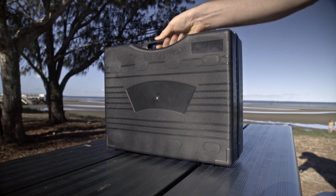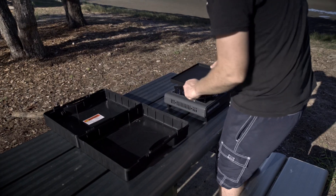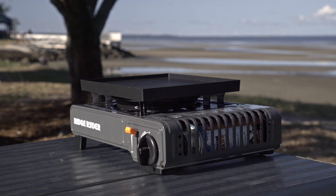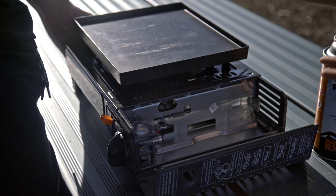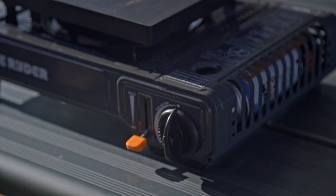Open the compact and sturdy carry case to find the stove itself and the non-stick Teflon-coated hot plate, which slots into place over the ribbon-style gas burner. Insert a butane cartridge into the slot and engage the safety lock, and your stove is ready to go.